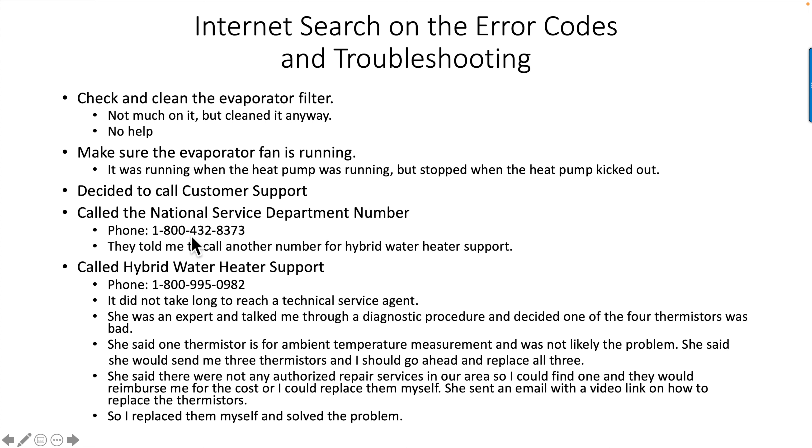They had a National Service Department number in the manual, but they told me to call another number for hybrid water heater support. It did not take long to reach a technical service agent. She was an expert in talking me through a diagnostic procedure on the hot water heater using the touchpad, and decided one of the four thermistors was bad. She said one thermistor is for ambient temperature measurement and was not likely the problem. She said she would send me three thermistors and I should go ahead and replace all three. She said there were no authorized repair services in our area, so I could find one and they would reimburse me, or I could replace them myself. She sent a video link on how to replace the thermistors. I got them, replaced them myself, solved it, and the water heater's working great.